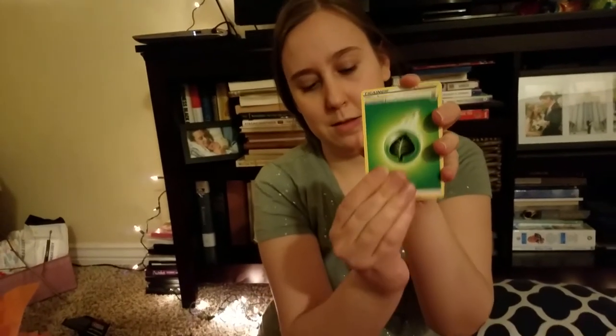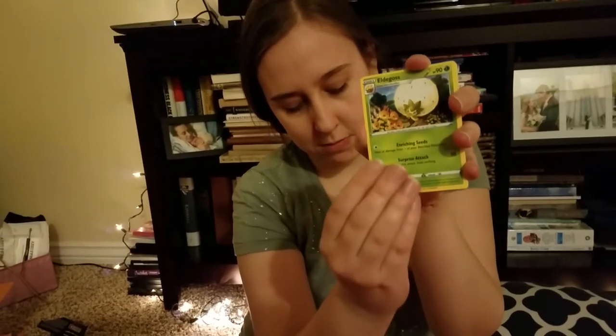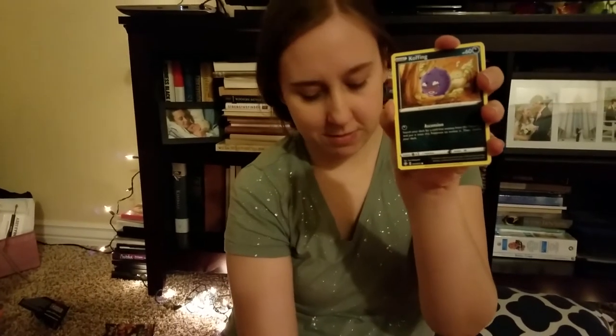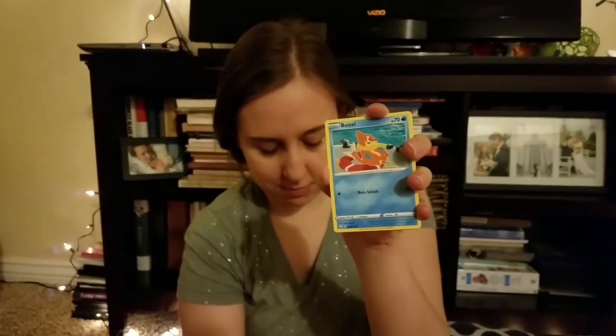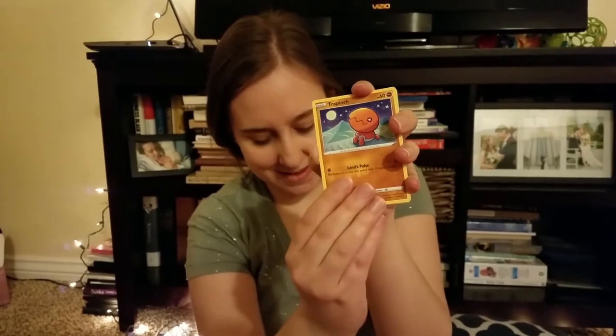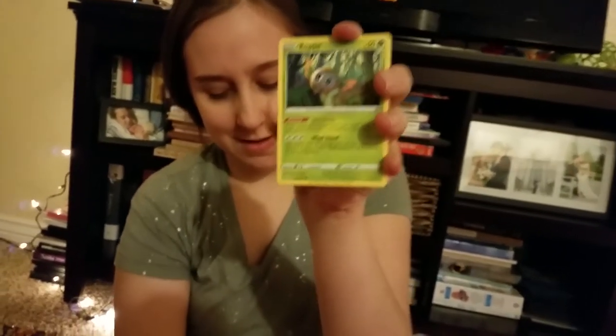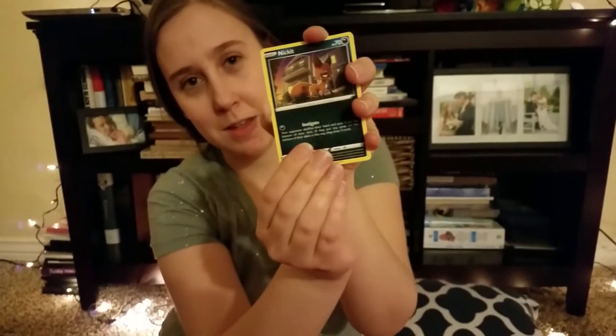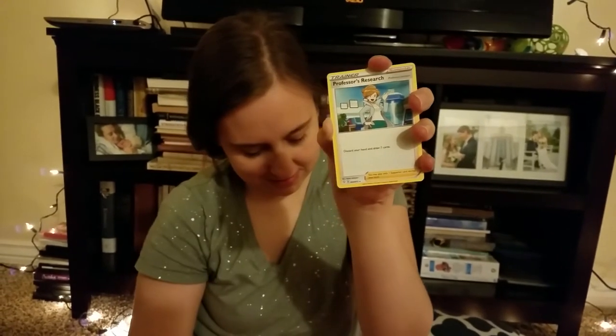We got Leaf Energy, Gym Trainer, Eldegoss, Dark Tricks — I really like that Dark Tricks artwork — Koffing, a Trumbeak, and Laurel's trying to take the cards. A Nickit, another Nickit Reverse Holo, and the rare is Professor's Research non-holo.